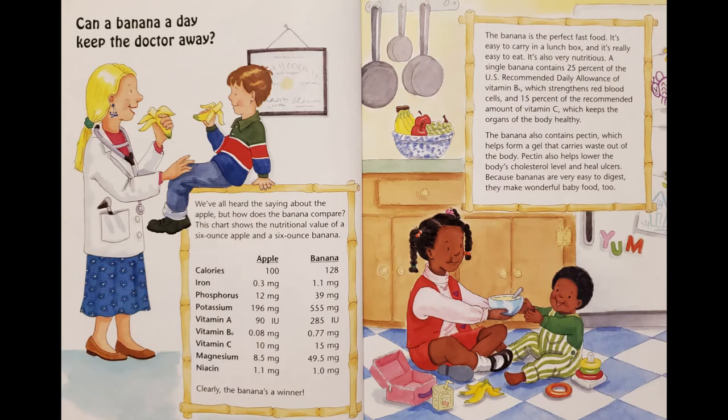Can a banana a day keep the doctor away? We've all heard the saying about the apple, but how does the banana compare? This chart shows the nutritional value of a 6-ounce apple and a 6-ounce banana. Clearly, the banana's a winner. The banana is the perfect fast food. It's easy to carry in a lunchbox, and it's really easy to eat. It's also very nutritious. A single banana contains 25% of the US-recommended daily allowance of vitamin B6, which strengthens red blood cells, and 15% of the recommended amount of vitamin C, which keeps the organs of the body healthy.